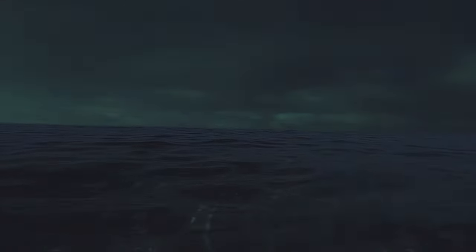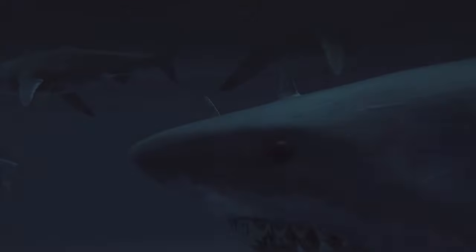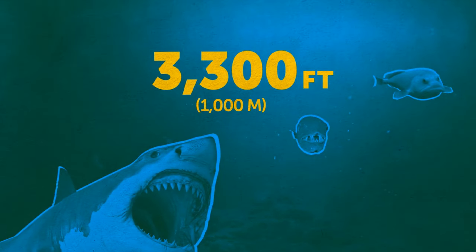Most of the ocean is still shrouded in mystery, whether we're talking about dark corners or creatures hiding in the depths. But sometimes it gives us a peek into scary things it hides in its cold, dark depths — like when deep-sea creatures wash ashore after a powerful storm. Some just look weird, while others are real monsters that live at depths of more than 3,300 feet.